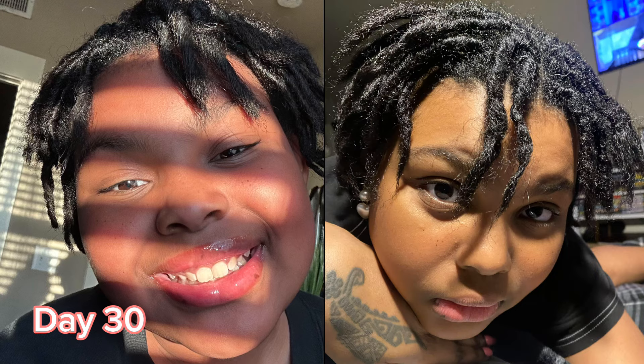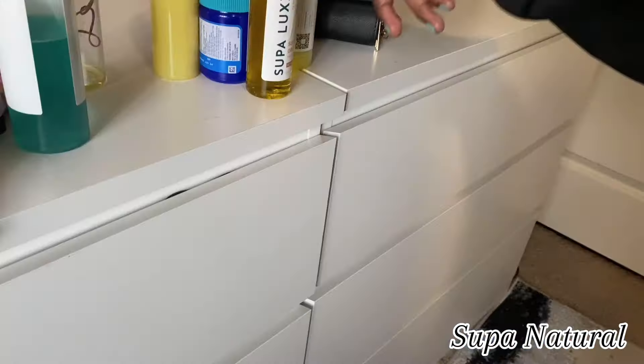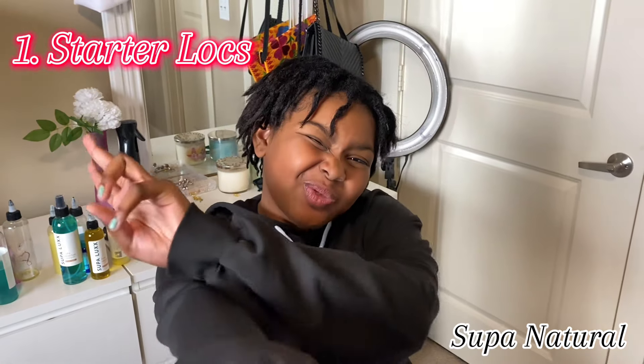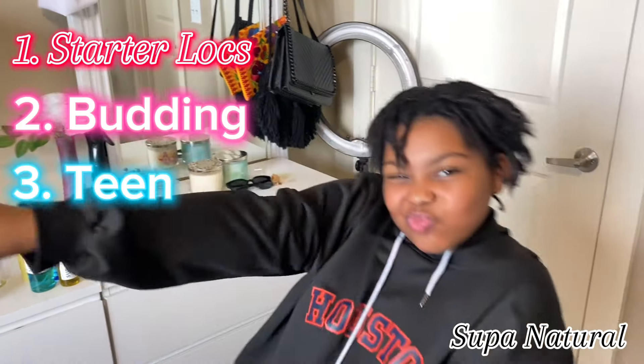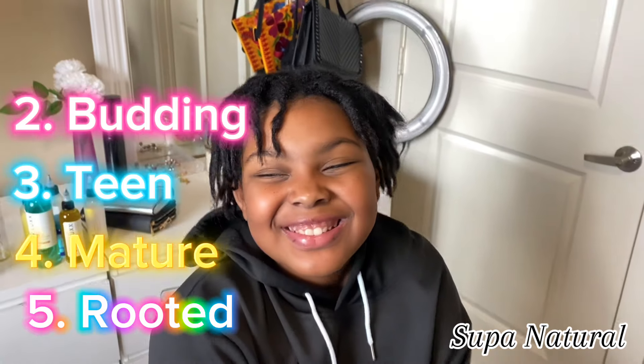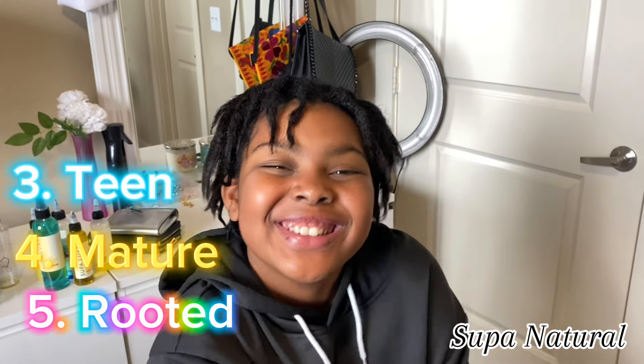Hello everyone, welcome back to my channel. Today is Sydney's 70-day update for having locks. We're going to be talking about Sydney's hair stages — there are five stages of lock growth. First is starter locks; Sydney is in her starter lock phase. Then budding, teen, mature, and finally everyone wants the rooted stage.